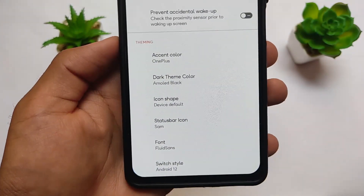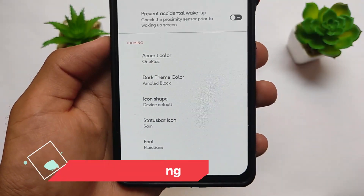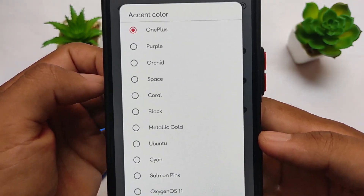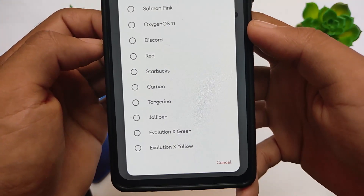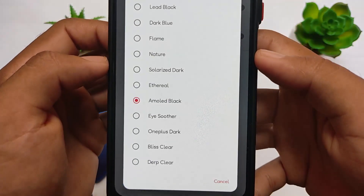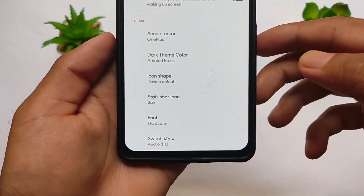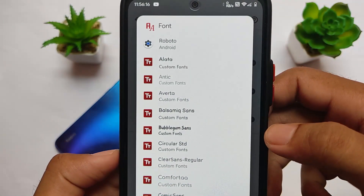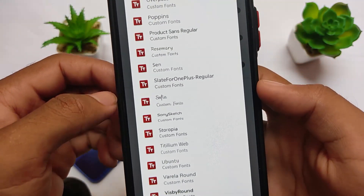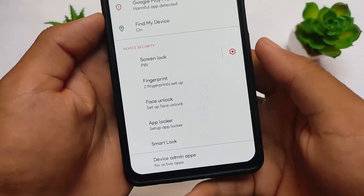In Pixel Extended you get good theming options: accent colors, dark theme, icon shape customization, status bar icon packs, and a font engine. You can apply accent colors like OnePlus, OxygenOS 11, Discord, or Ubuntu. For dark theme users, an AMOLED black option works perfectly. The font engine lets you apply fonts system-wide — Fluid Sans is one of my favorites, which I've applied here.